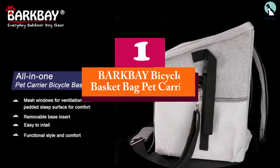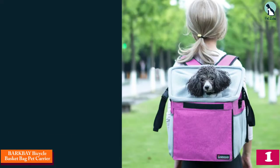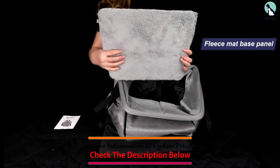And finally at number 1, we have the BARKBAY Bicycle Basket Bag Pet Carrier. If you've got a small to medium pup and love to ride your bicycle, a bike carrier is a no-brainer. So what's the best one? We suggest the Pet Carrier Bicycle Basket from Bark Bay.